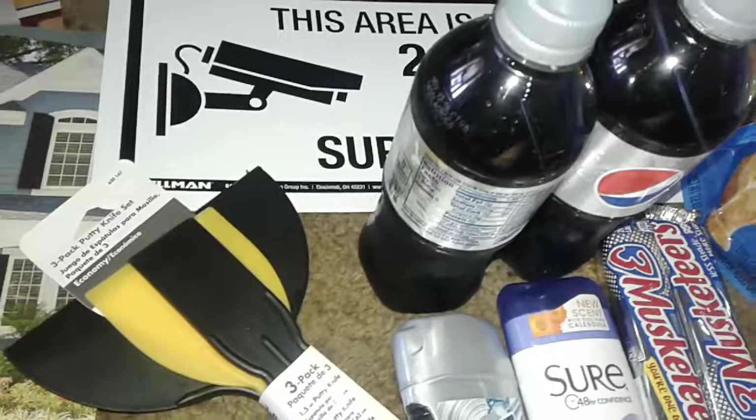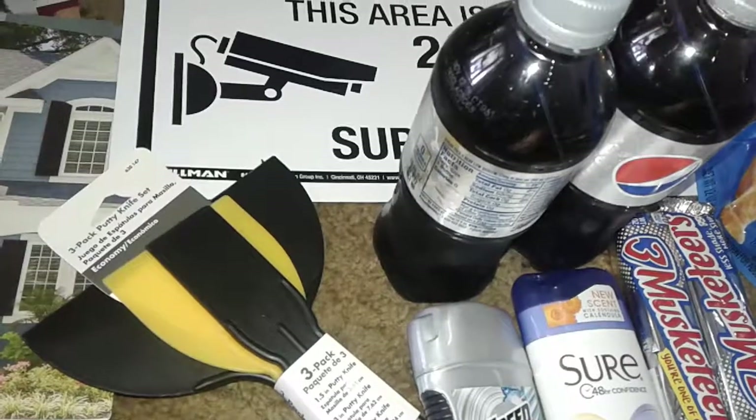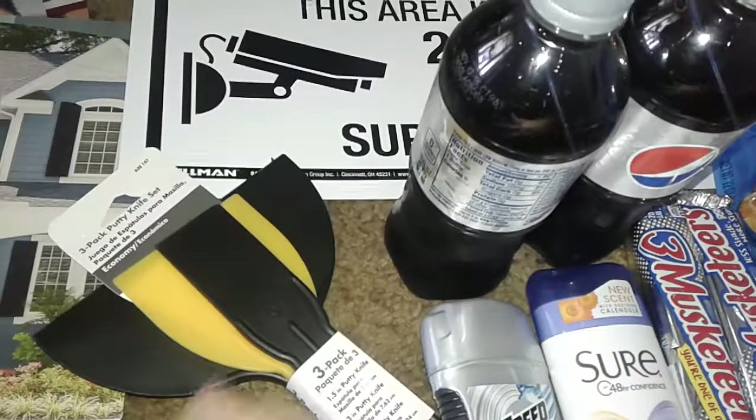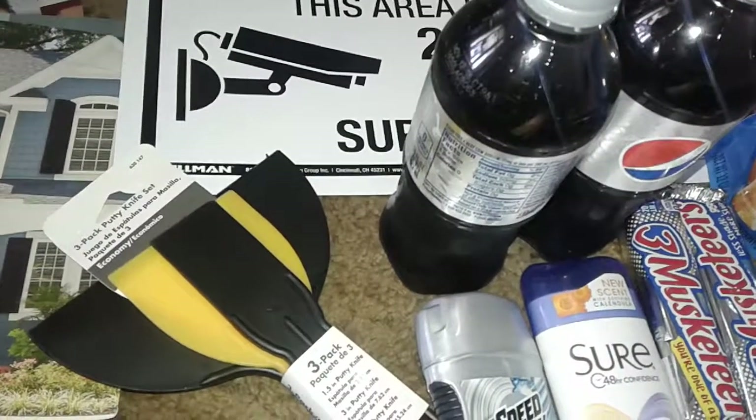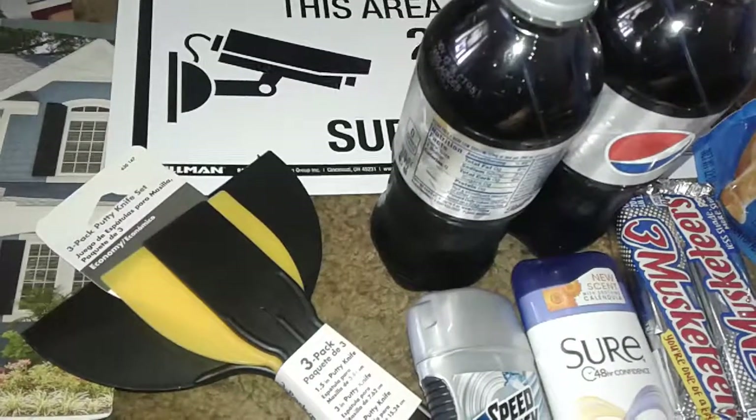Hey guys, welcome to my channel! This is a real tiny, small, basic haul — one from Home Depot, which is a home improvement store, and then a real tiny little haul at Dollar Tree. So let's get started with Home Depot.